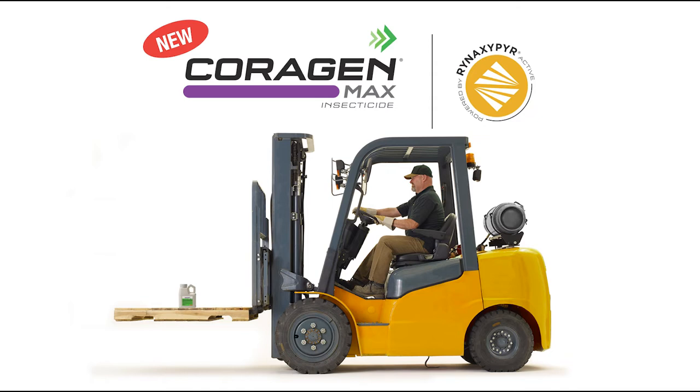The main improvements — and I say that knowing that Corrigin was already a great product to work with — is that the new Corrigin Max insecticide is three times more concentrated, so you're covering more ground with a lot less product. Farmers already know and trust Corrigin insecticide. The new Corrigin Max 2-liter jug will treat the same number of acres as the original 6-liter jug, so it'll be a really easy transition for rate calculations in the field.